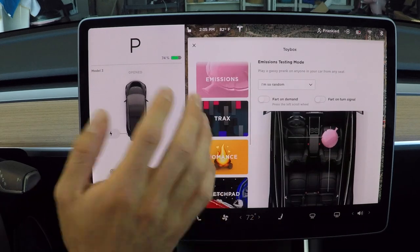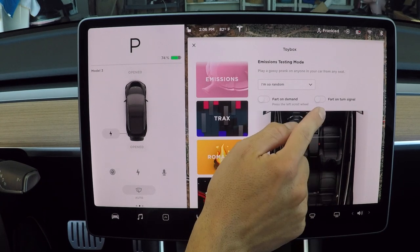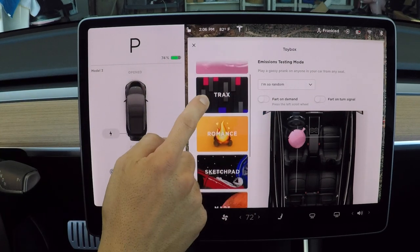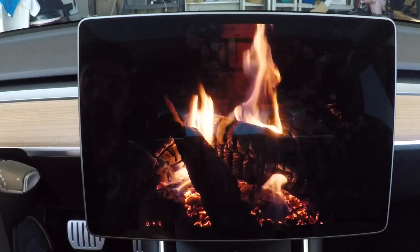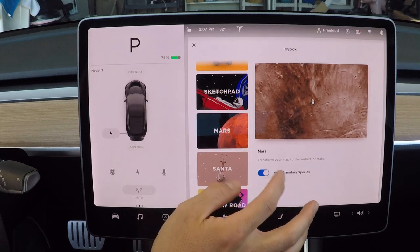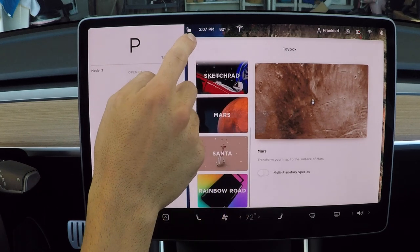Here's your toy box, and this is where it gets funny. People just ask me why would a car manufacturer do this. I wish more car manufacturers took themselves less seriously and just had a sense of humor - I love this about Tesla. Here are your emissions - that's a whoopee cushion mode. You can set it to fart on turn signals or fart on demand by pressing the left scroll wheel. You can also make beats on this. Another one of my favorites turns on the fireplace, turns on the heater, and plays some sexy music. You also have a sketch pad, and you can turn your entire map into Mars satellite imagery.